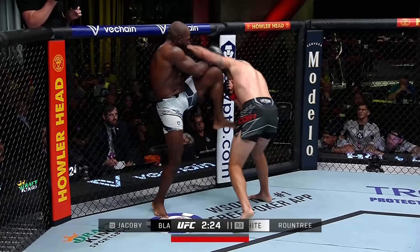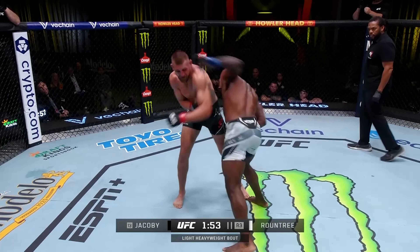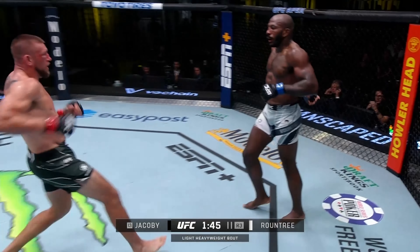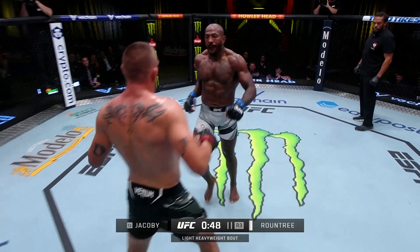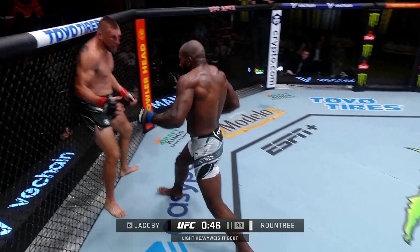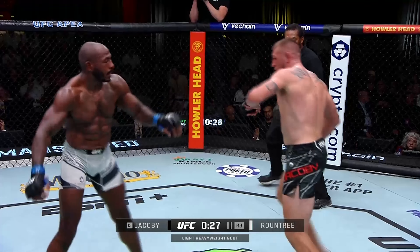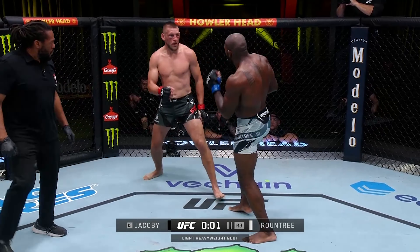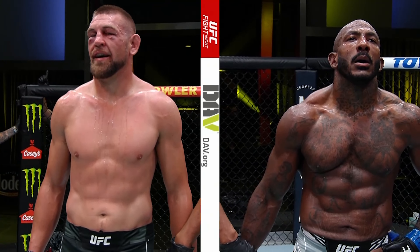He looks best in this third round — those knees were landing. Jacoby trying to march forward but he's taking the damage, and there's that cut. Roundtree is ahead in the striking numbers. The signal came — not good for Jacoby. Roundtree seems to know he's got to empty the tank.